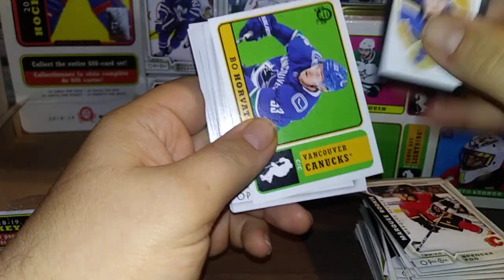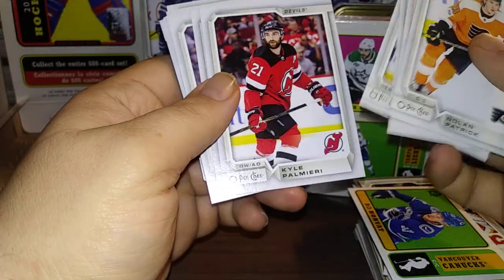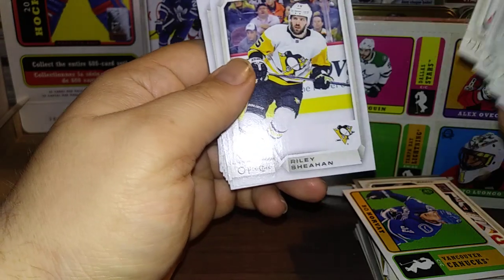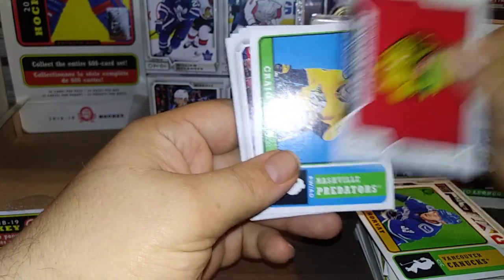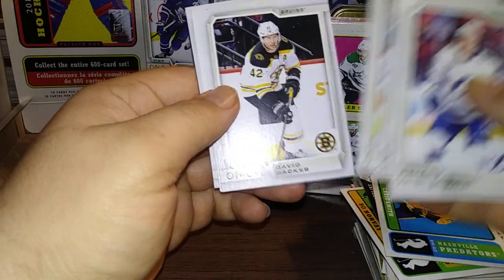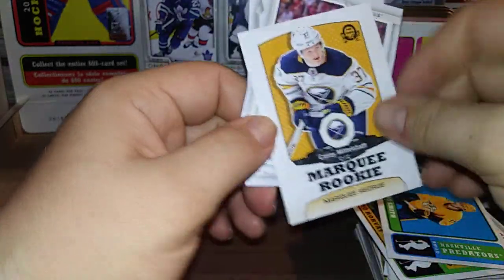A Braden Schenn Mini Black border. Bo Horvat, Nolan Patrick, Miller, Cece, Tyler Bertuzzi, Palmieri, Hudacin, Bergeron, Christian Fischer, Devin Dubnyk, Bobby Ryan, Riley Sheahan, Josh Bailey. Chicago Blackhawks team checklist and a Craig Smith Retro. Palat, Hannifin, Kapanen, Andre Burakovsky, Casey Mittelstadt Marquee Rookie Retro — that is awesome. Nicholas Backstrom, Craig Smith.